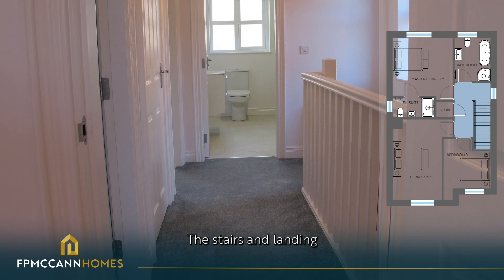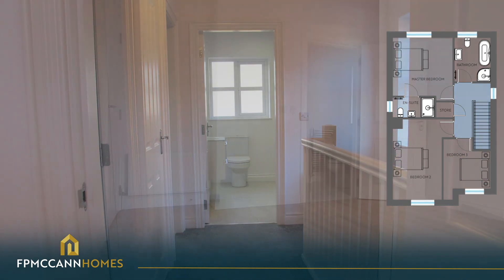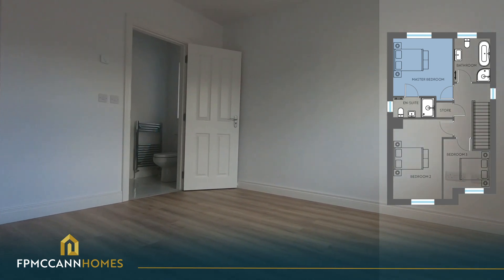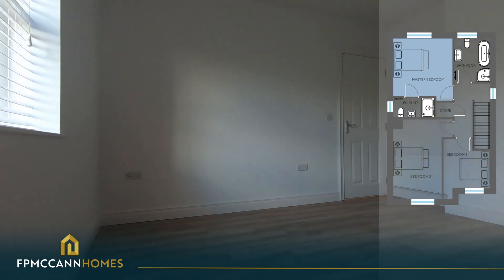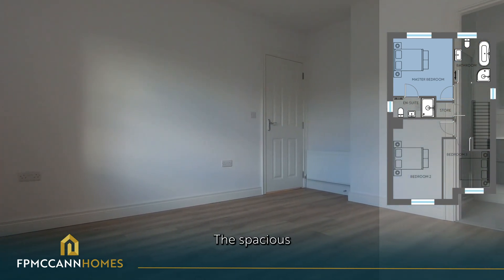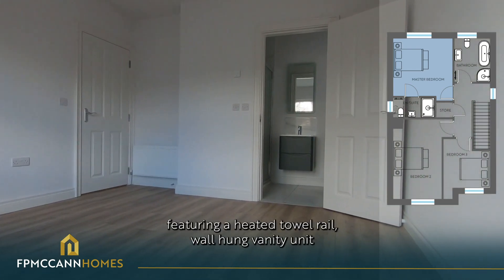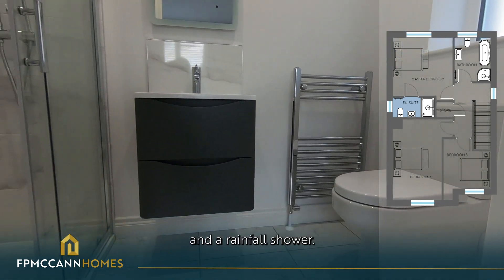The stairs and landing are fully carpeted. The spacious master bedroom comes with an en-suite bathroom featuring a heated towel rail, wall-hung vanity unit and a rainfall shower.